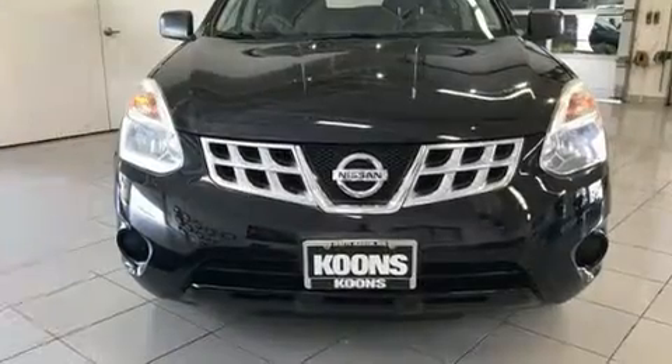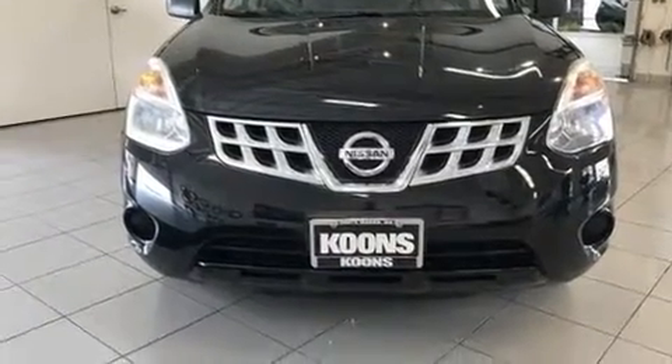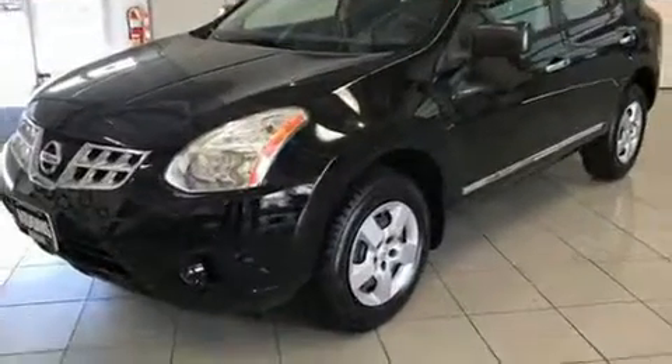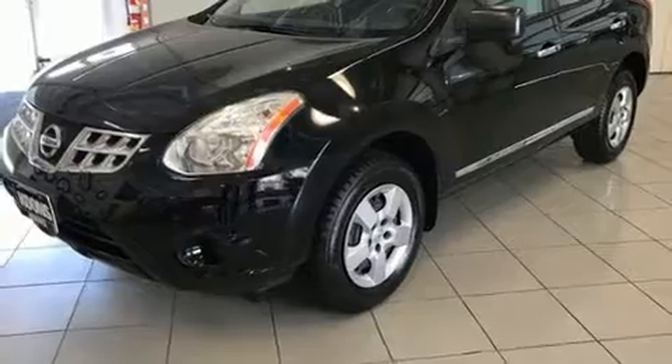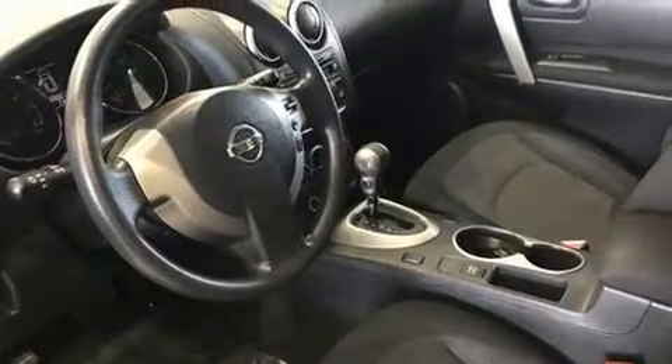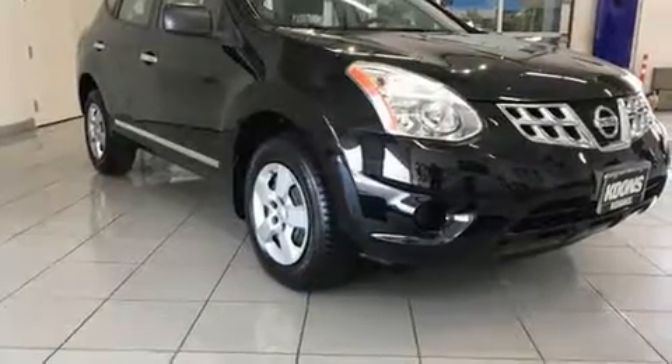Nissan prioritized practicality, efficiency and style by including a trip computer, remote keyless entry, rear wipers and a split-folding rear seat. Audio features include a CD player with MP3 capability and four well-positioned speakers.